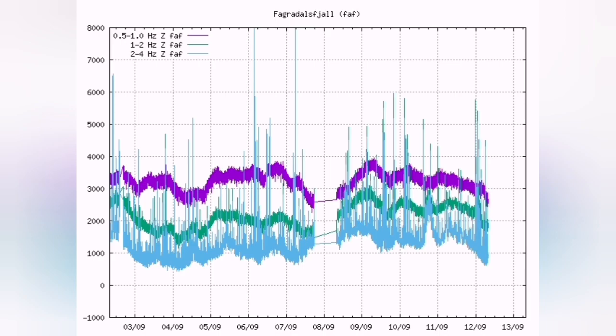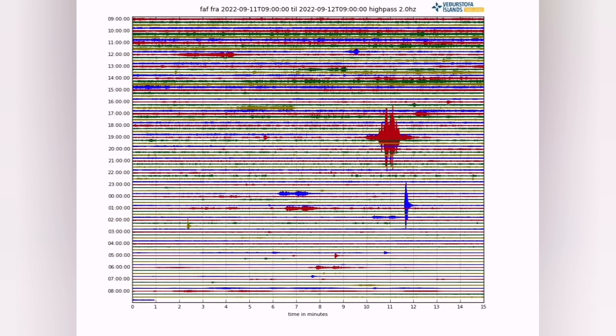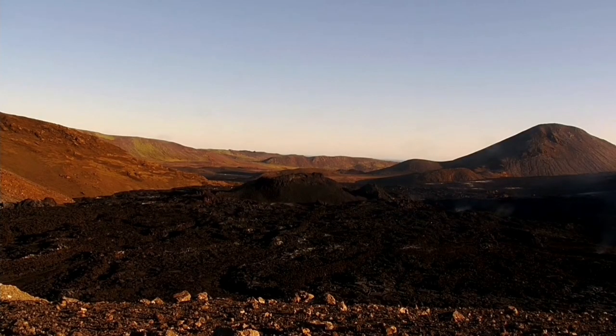In the Meradalir, we have a little bit of activity in the form of tremors, but they are not in a way that we see anything at the surface.